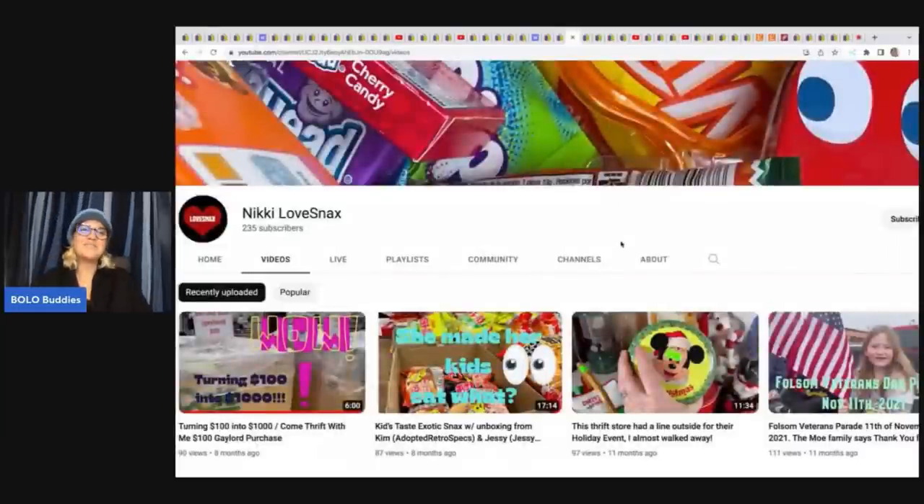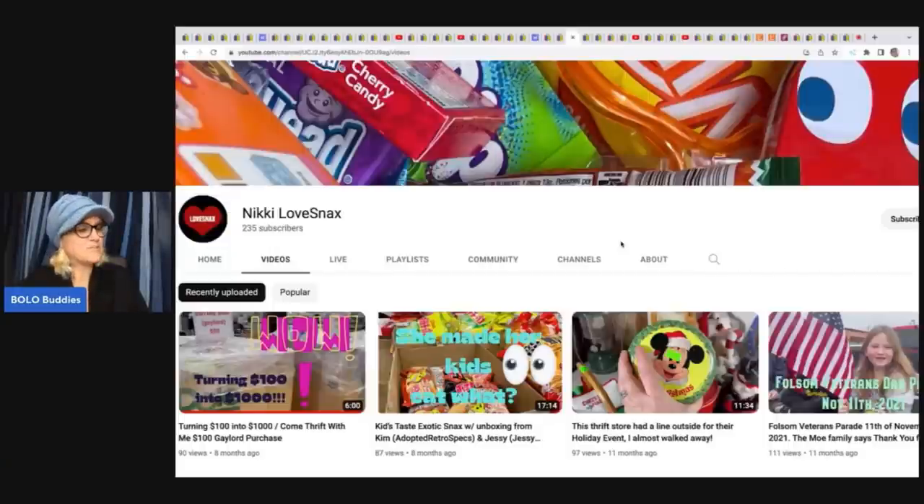The next items come from Nikki Loves Snacks. I'm so glad she's back — I haven't featured any of her items for a while. I sent her a message and she's been a member for quite a while. She hasn't put a video out in a while and her channel is fantastic, so I hope to see some videos coming soon from her. Check out these Bolos!